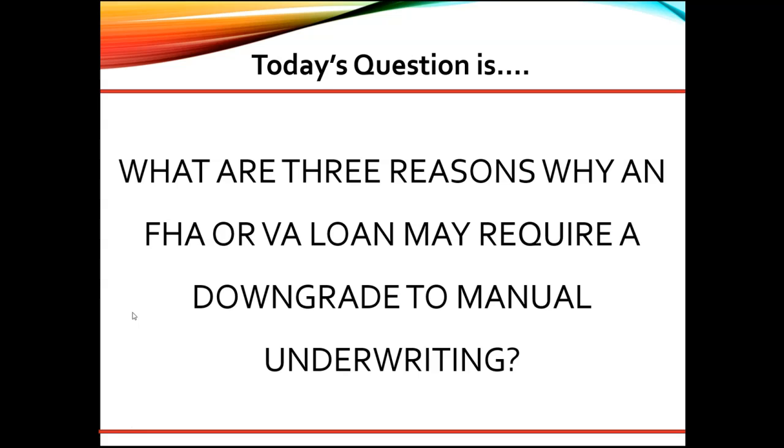Great question, and as a senior underwriter, here are my thoughts. The mortgagee must downgrade and manually underwrite any mortgage that received an AUS approval recommendation. However, upon further review, the mortgage falls under other conditions. Three examples of these conditions are: